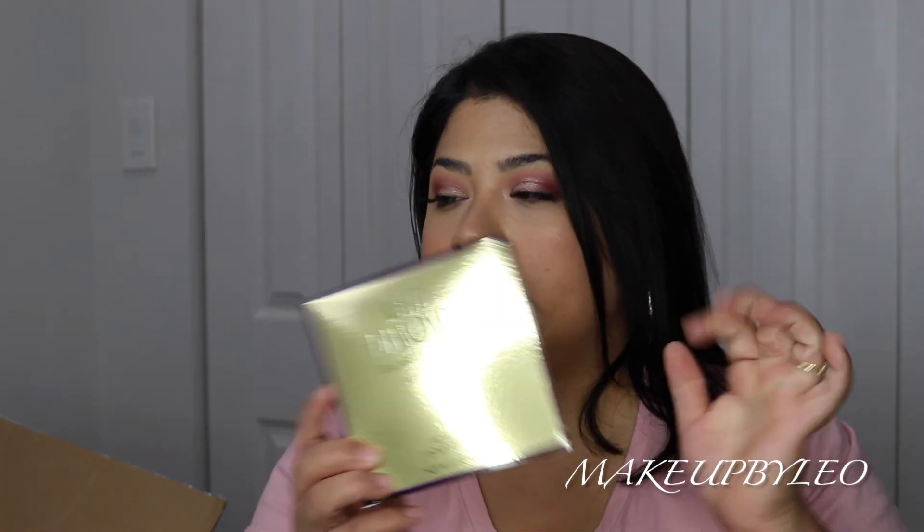That is it for my haul! I really hope you guys enjoyed this video. Please don't forget to like, comment, and subscribe to my channel if you aren't already, and I will be seeing you guys in my future videos.